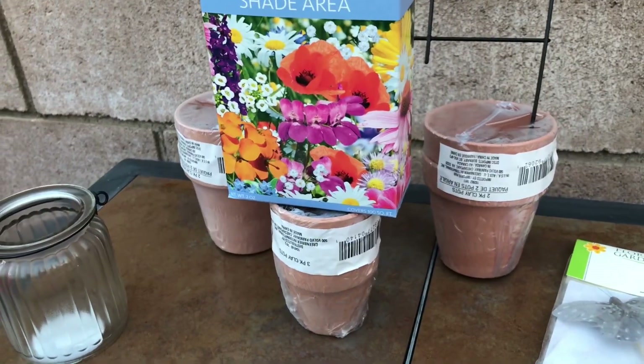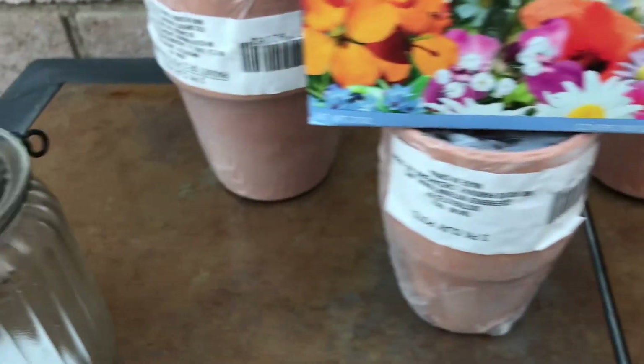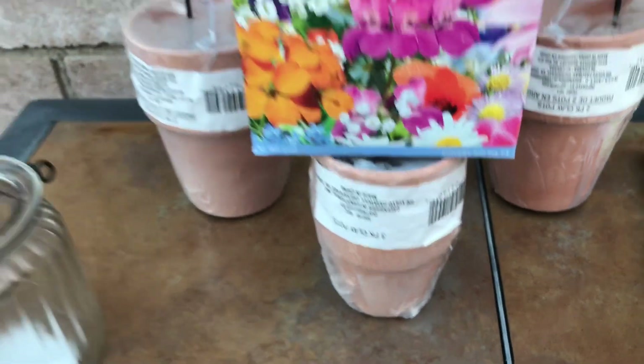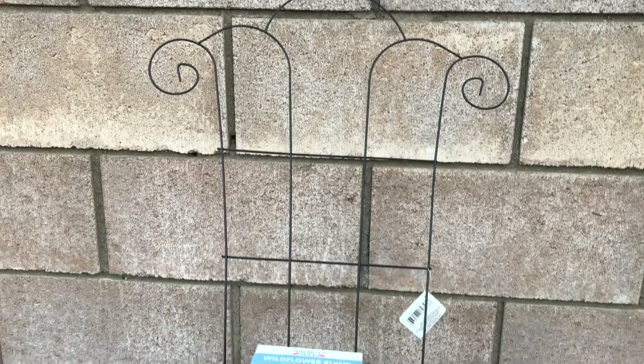I also stocked up on little pots. I have two of these, so there's four altogether. And there's three of these here in the middle. I only show one here, but I bought five of them because they're a pretty good size.